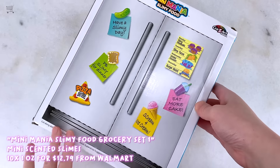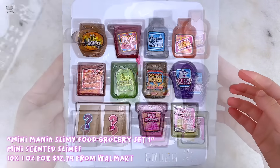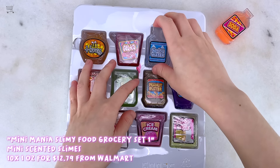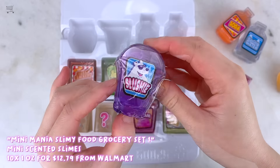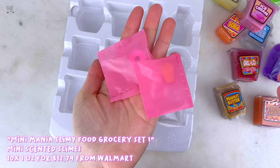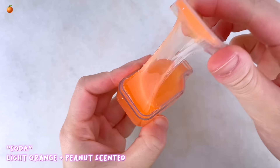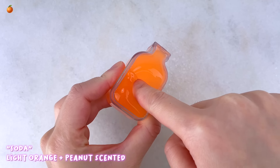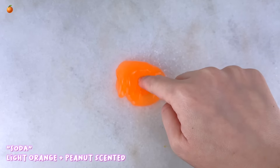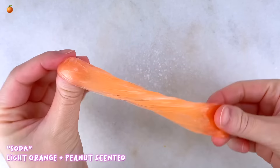Next is the other Walmart slime — a huge set of 10 mini slimes, about an ounce each. This is a Crazy Slimy branded slime called Mini Mania Slimy Food Grocery Set Number One. They're all grocery food themed with different colors and scents: soda, spring water, jello, honey, slushy, peanut butter, sweet pickles, cheese crackers, cake mix, and ice cream. You also get two surprise charms — a french fry and a pink donut. Starting with the mini soda slime, it's an orange color with a light orange scent that has a hint of peanut to it.